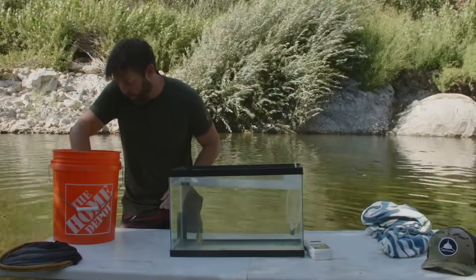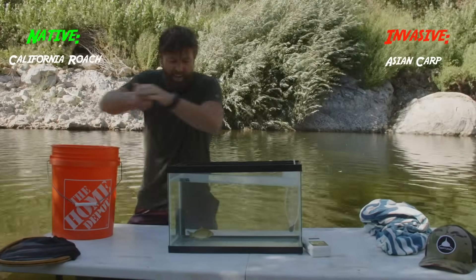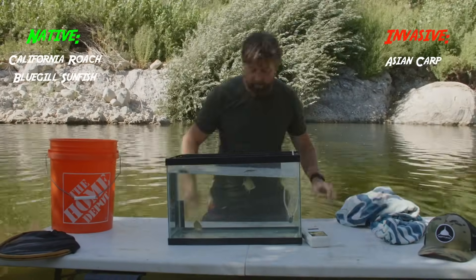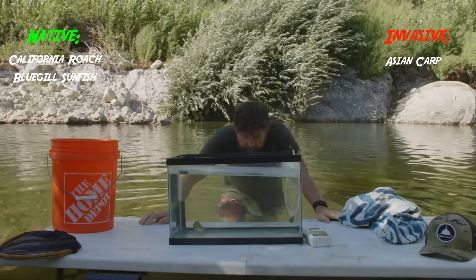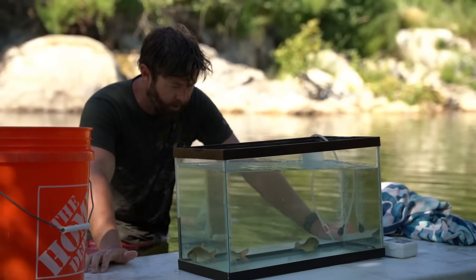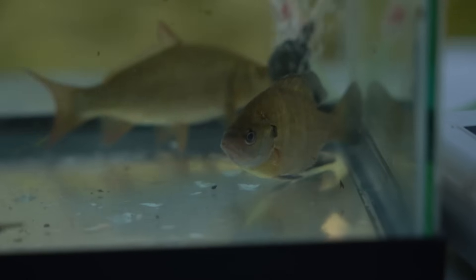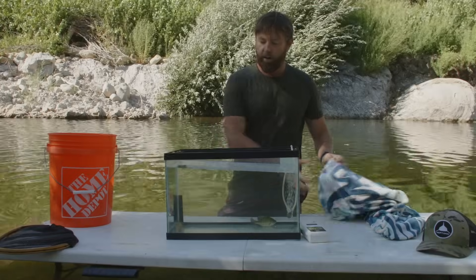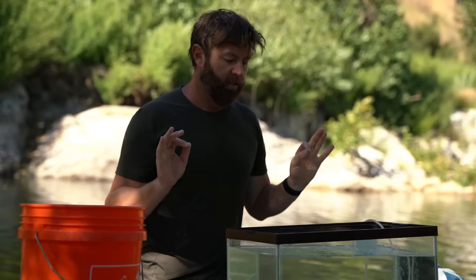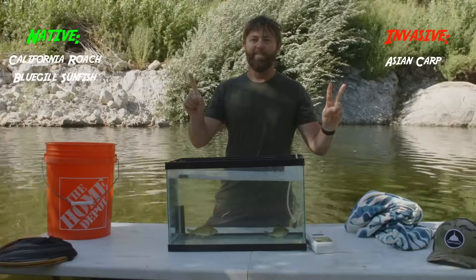Next up we have this beautiful little guy — almost dropped him, that would have ruined the whole game. This is the California sunfish, specifically a bluegill. Sunfish are native throughout the United States with a zillion different species and subspecies. You can see the little black tabs — this is a native species. He can coexist with these roaches. Very cool species of fish to have found here today. So far we have two for natives and one for invasives.